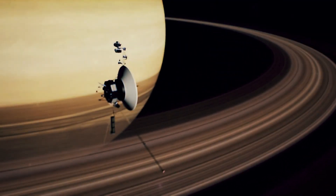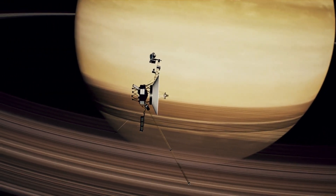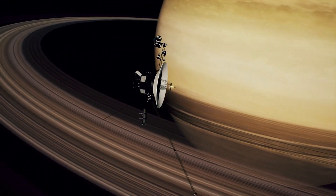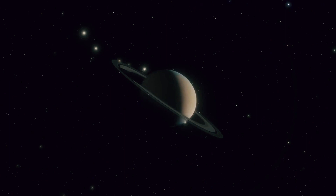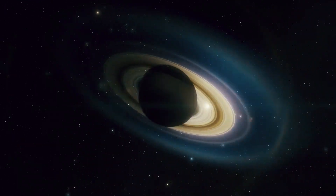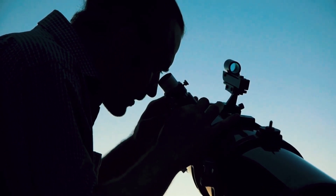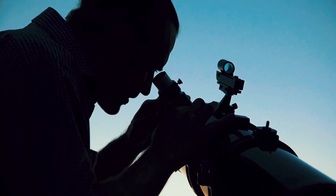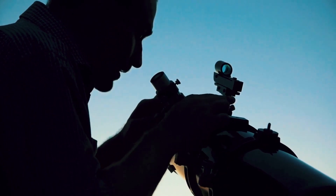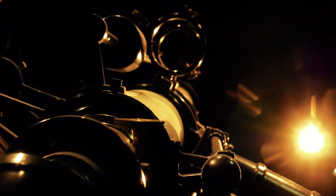Saturn's rings are one of our solar system's most spectacular sights, orbiting the planet in a paper-thin array of icy particles and rock that stretches over 170,000 miles wide while only around 30 feet thick. First spotted in a telescope by Galileo Galilei in 1610, these iconic rings have fascinated humans for over 400 years, representing one of science's most enduring mysteries while capturing our imaginations.